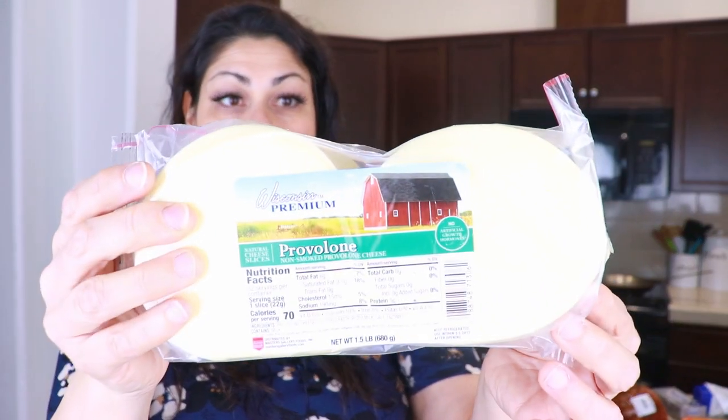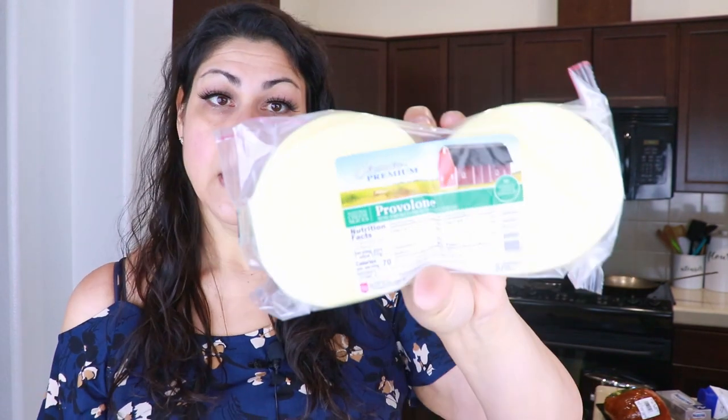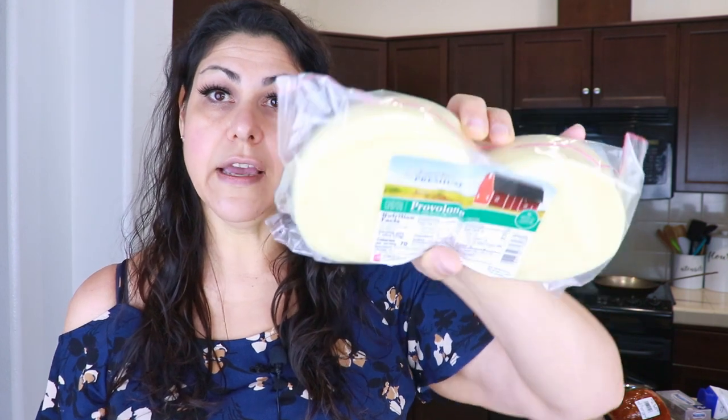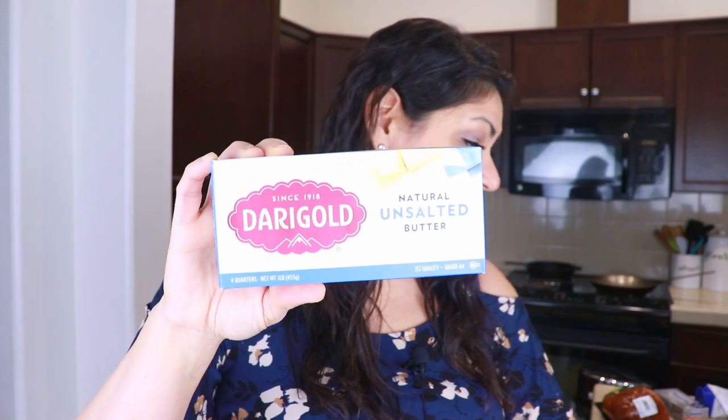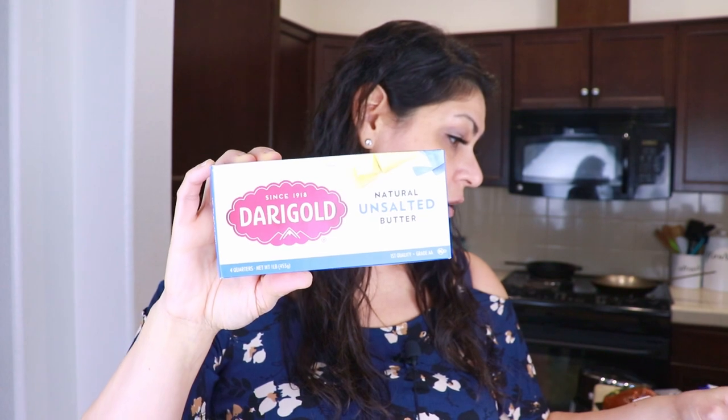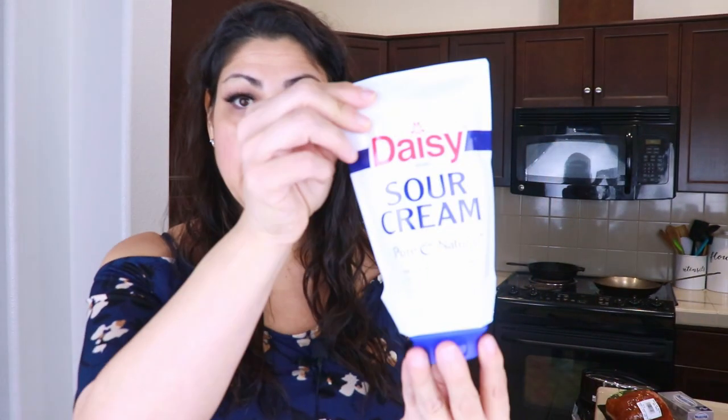Next I got provolone cheese slices — $6.29 for one and a half pounds. Sometimes I'll just pull a couple slices out and snack on it. I also got Dairy Gold unsalted butter for $2.79 and some sour cream for $2.49. I normally pay $2.79 at Target for the sour cream, so you save a little bit. The promotional savings on my receipt was $162 total.